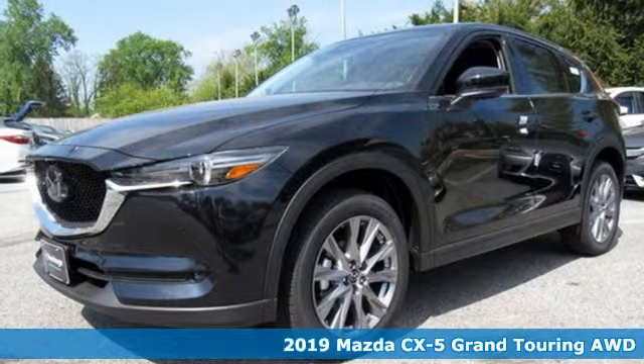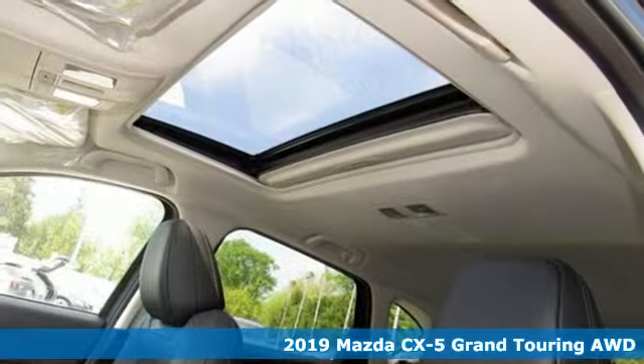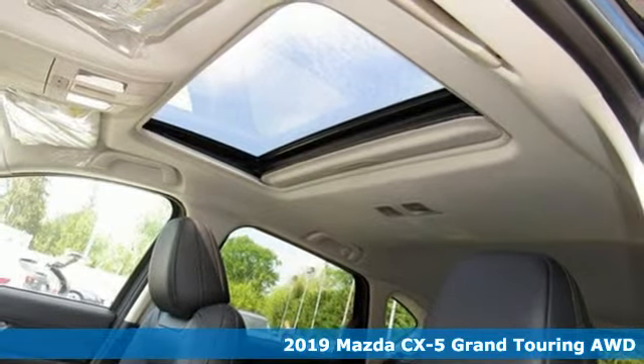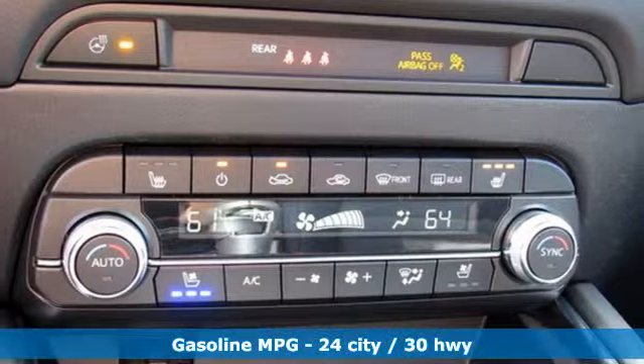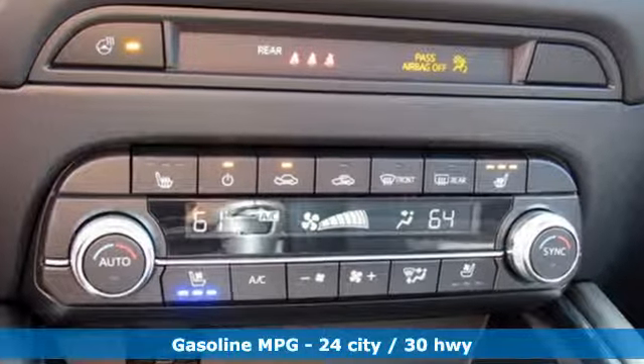It's a new 2019 Mazda CX-5 — your ticket to a place of inspired design, superb performance, and one exhilarating drive. A great vehicle is comprised of great features like these.